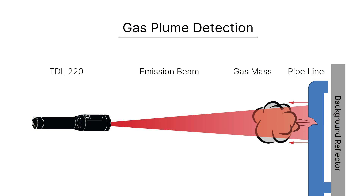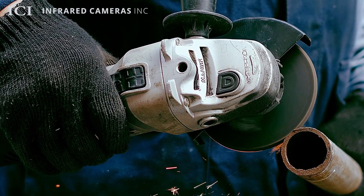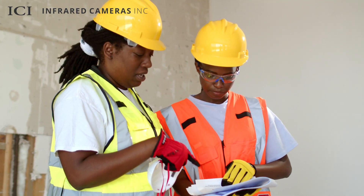With its built-in absorption spectrometer, the TDL-220 estimates gas concentrations by emitting and reflecting a laser expertly tuned to methane, providing information on gas leak severity. Collecting data aids in evaluating the effectiveness of containment and mitigation measures, leading to informed decision-making.